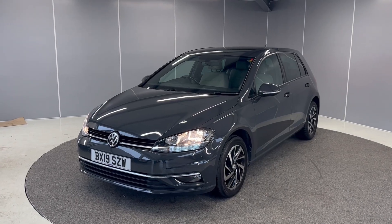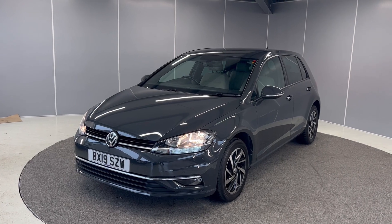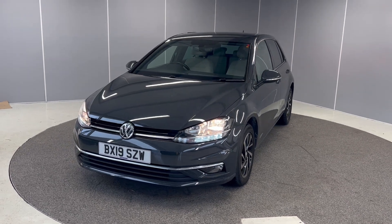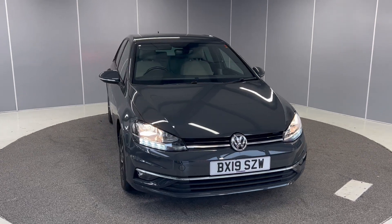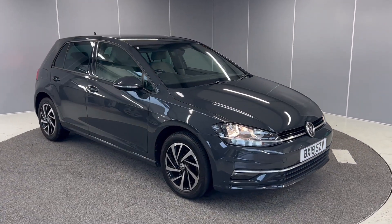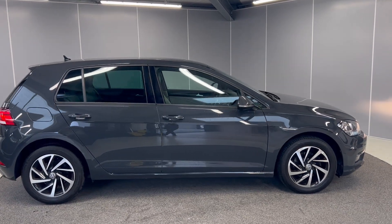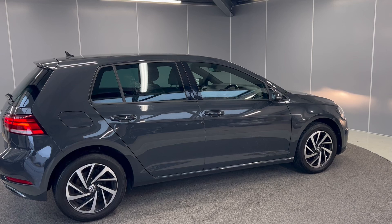Hi guys, it's Ryan from Lancaster Volkswagen. Hope you're all doing well. I'd just like to thank you for watching this walk-around of this 19-plate Golf Match. It's a 1.6 TDI 5-speed manual gearbox. This car does qualify for the Volkswagen Approved Used scheme, so that comes with two years warranty, two years breakdown cover, and two years MOT cover.